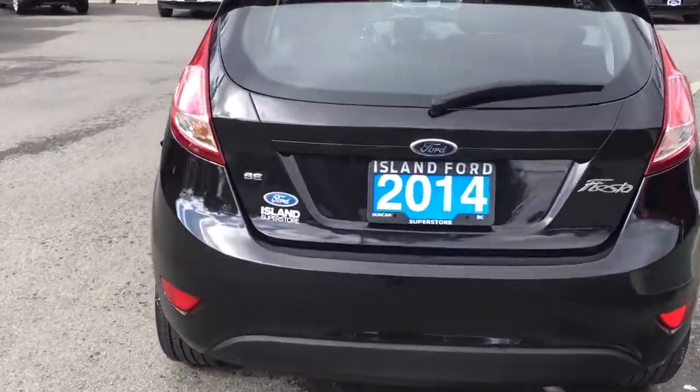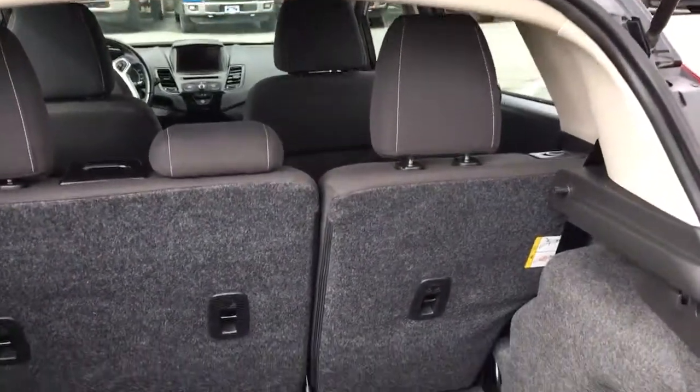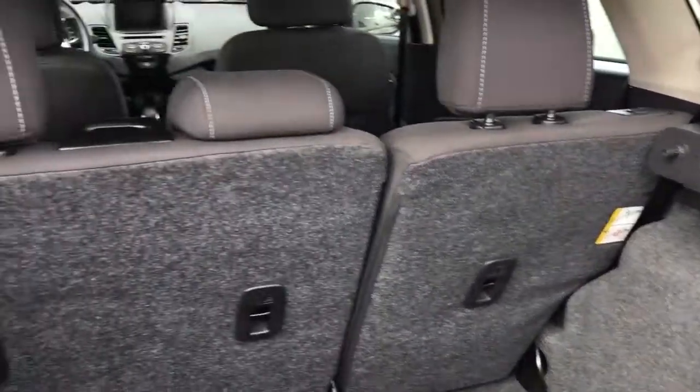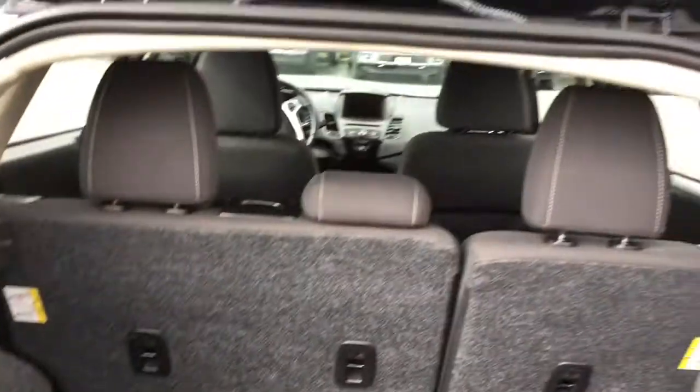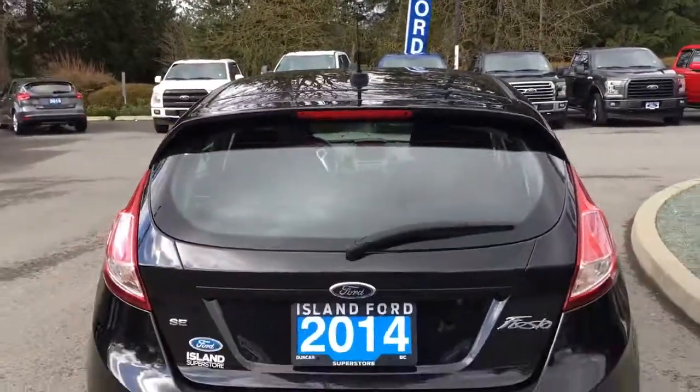All you have to do is put your hand underneath and pull up, and you can now get into that hatch. There are little hooks to be able to put a tonneau cover if you wanted. It's nicely carpeted and quite roomy. Up above, you have a handle — put your hand to the right, pull down, and your hatch is now securely closed.